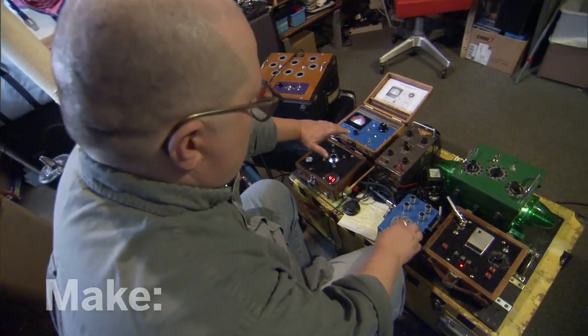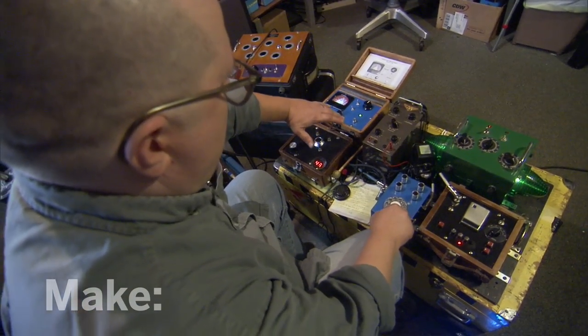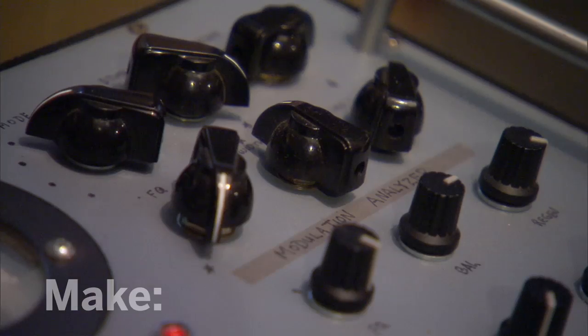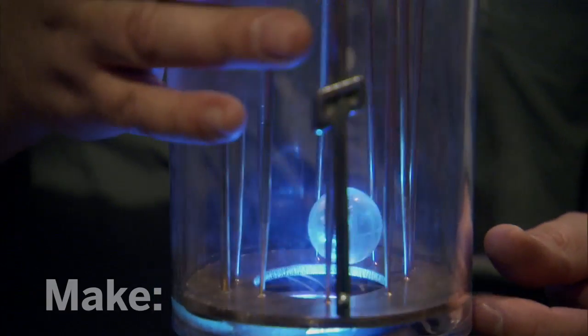I start by building them for myself, but I build for people like me — other performers and composers. So my day job is building experimental instruments. I'm a lucky SOB.